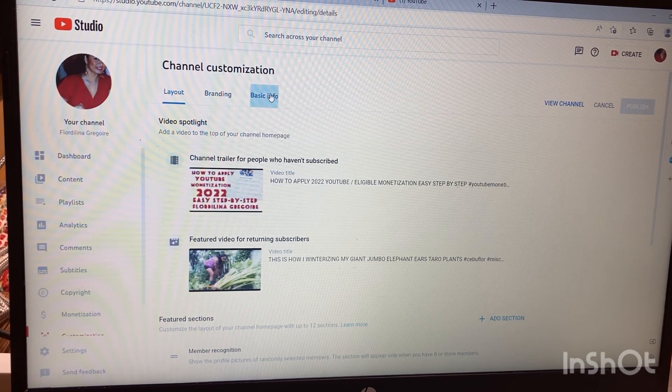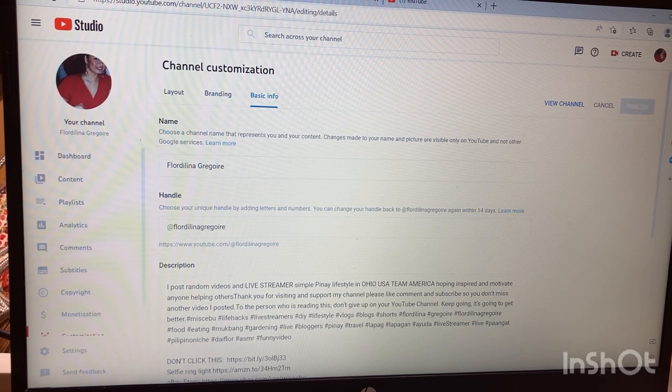Hit 'Basic Info' — there you'll see your name and your handle. This is what YouTube sent you. My name is Florida Lina Gregor, and my handle is @FloridaLinaGregor, so my URL will be www.youtube.com/@FloridaLinaGregor. I've already confirmed mine.